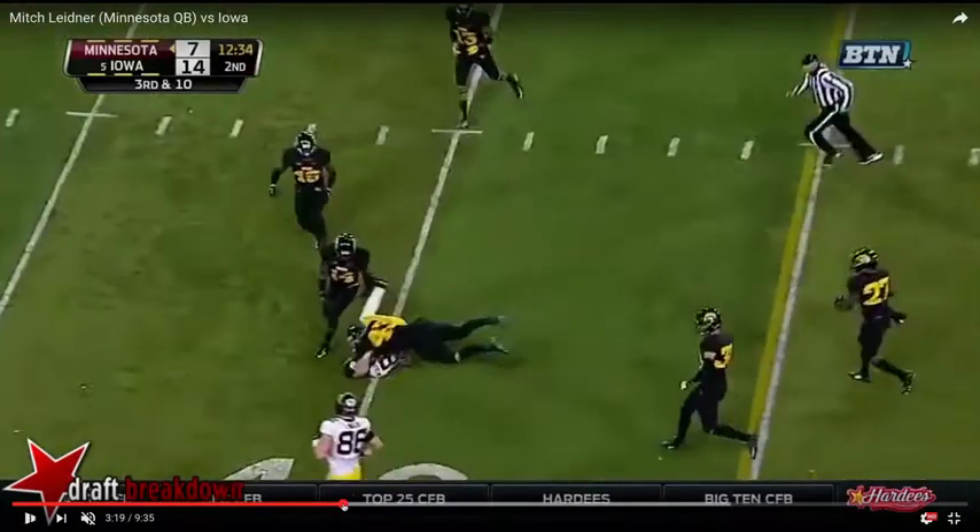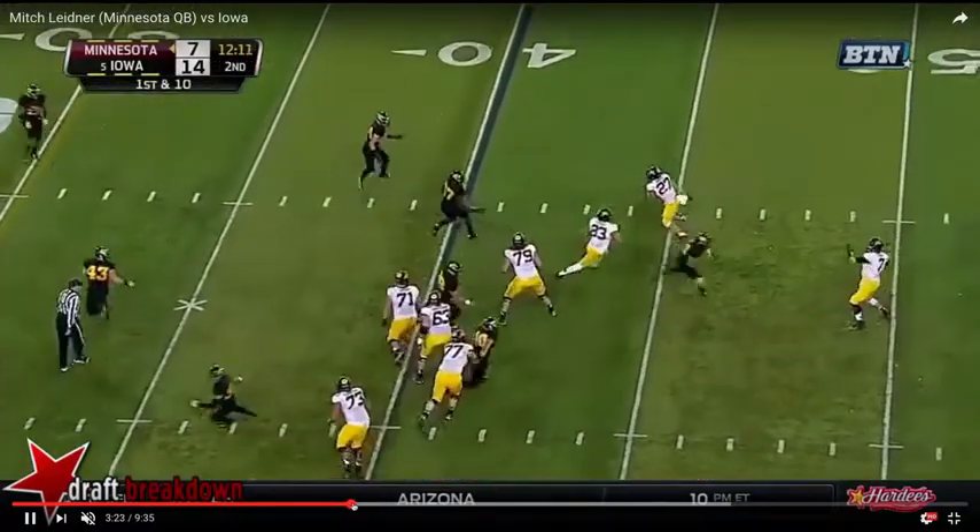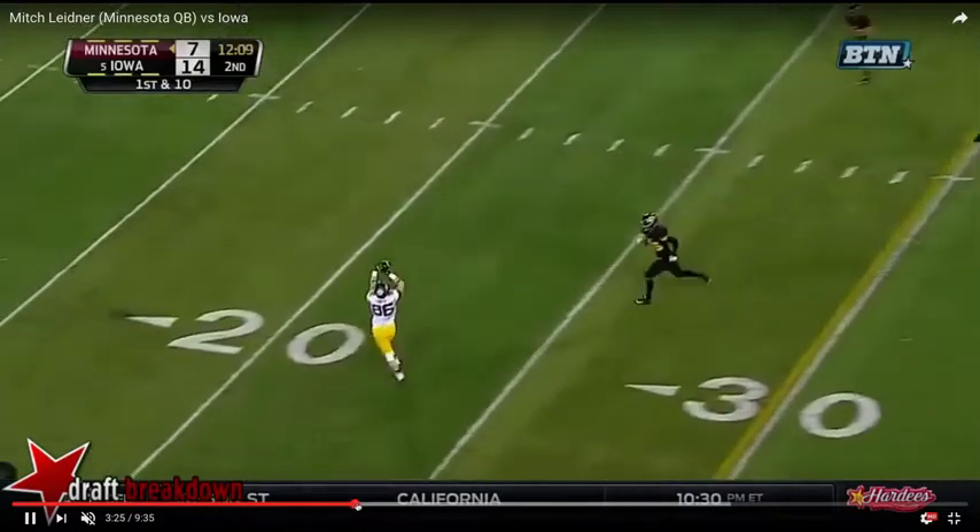As we rewind it back, he's going to get a little bit of the half roll here, get out of the pocket. Design throwback. Touch. Release. Nice throw.